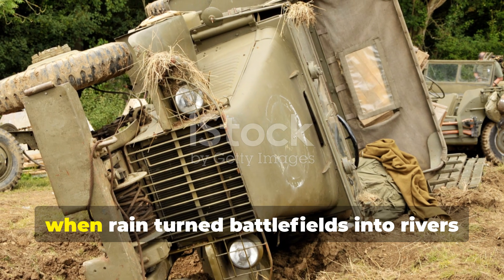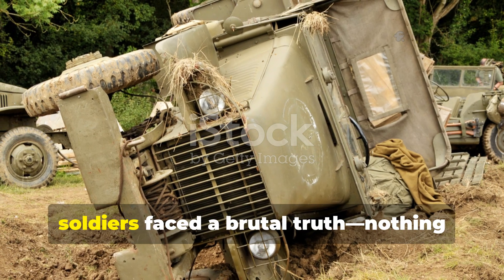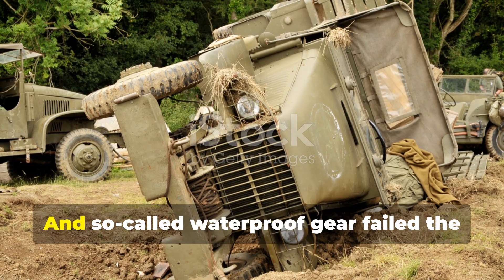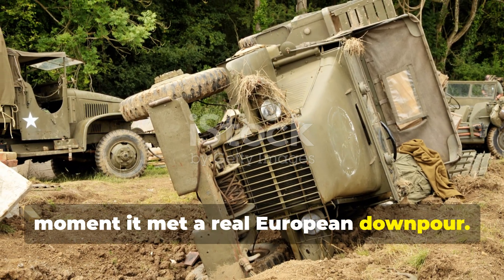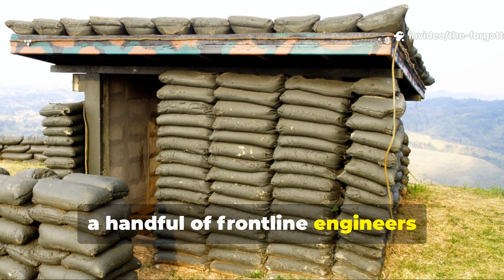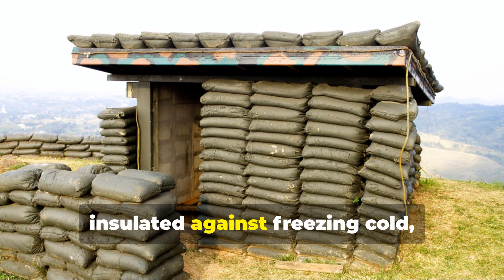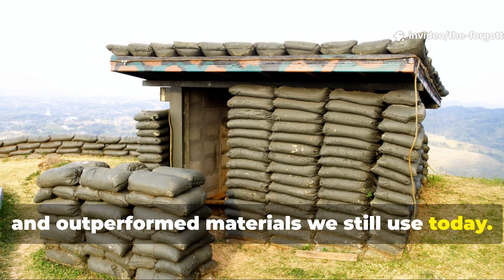During World War II, when rain turned battlefields into rivers and trenches into graves, soldiers faced a brutal truth: nothing stayed dry. Tarps ripped, canvas leaked, and so-called waterproof gear failed the moment it met a real European downpour. Yet somehow, right in the middle of the chaos, a handful of frontline engineers discovered a technique so effective it kept men dry under bomb storms, insulated against freezing cold, and outperformed materials we still use today.